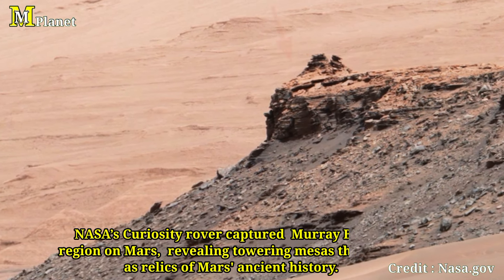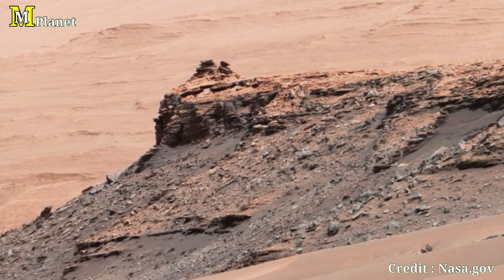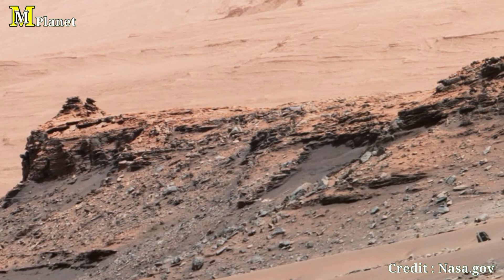These geological wonders tell a story of erosion and time, revealing hints about the red planet's history. So sit back as we take a closer look at these standing Martian structures.